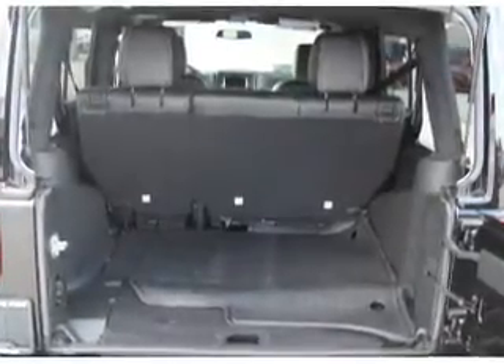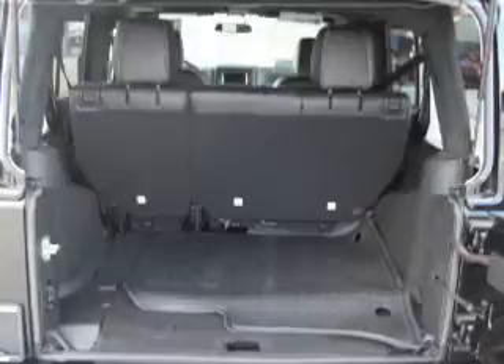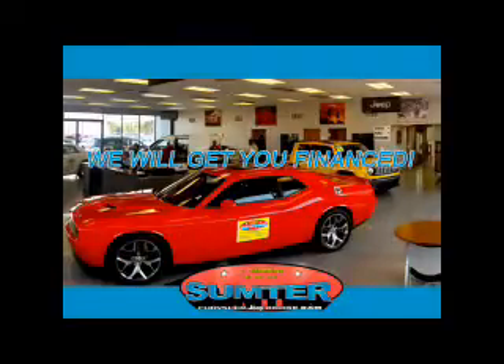Great quality at a great price. Call or click to contact us today. Sumter Chrysler Dodge Jeep Ram — we are just a call away. Ask about current financing incentives, trade-in quotes, or to schedule a red carpet test drive.